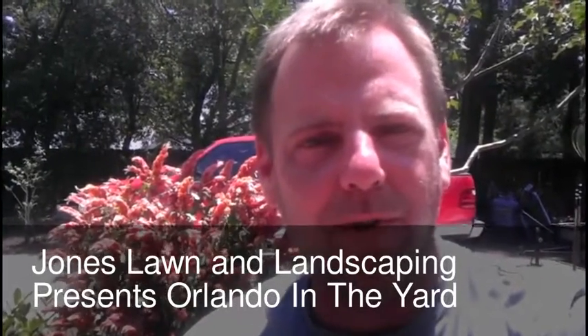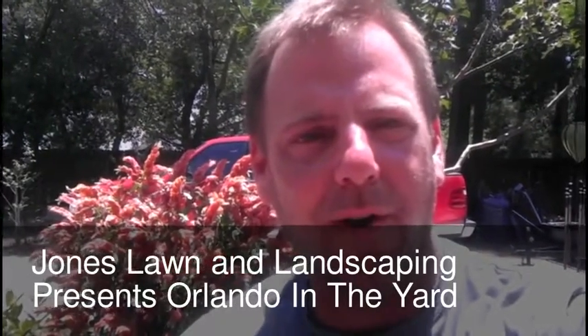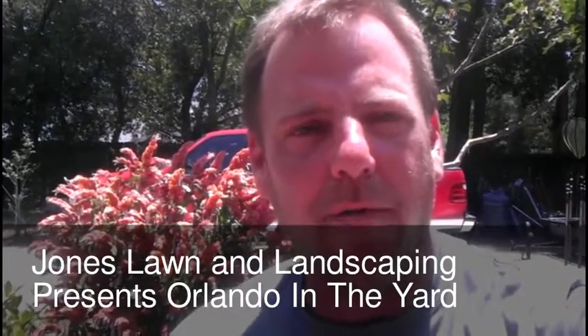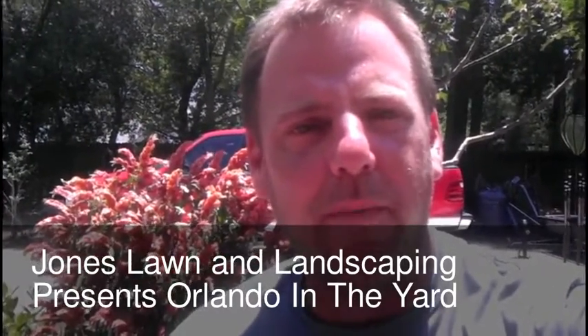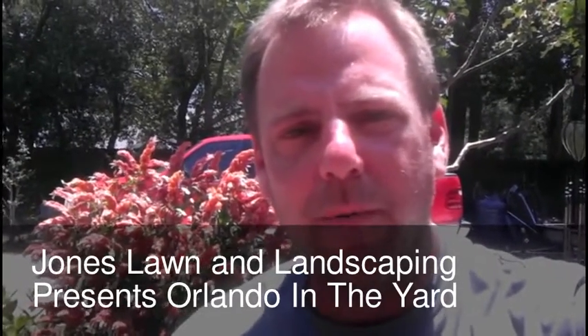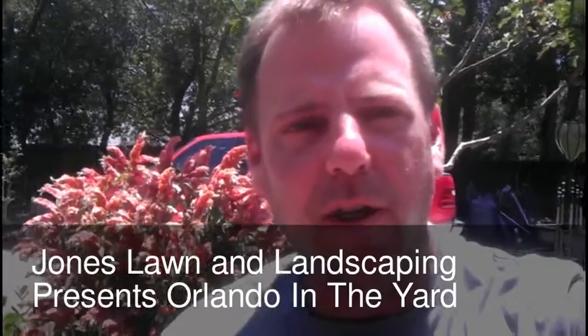Hello there, my name is Daniel Jones and this is Orlando in the Yard. Recently I've become very interested in hummingbirds and butterflies and finding ways to attract them to my yard. Over the course of this short video I hope to show you some of the things that I've done to be successful in this endeavor.